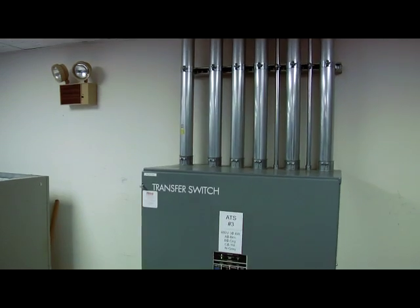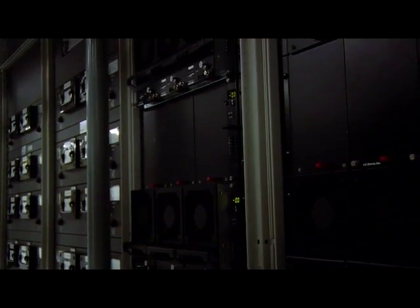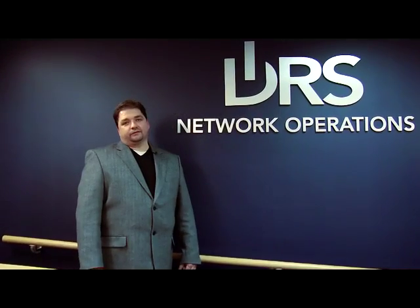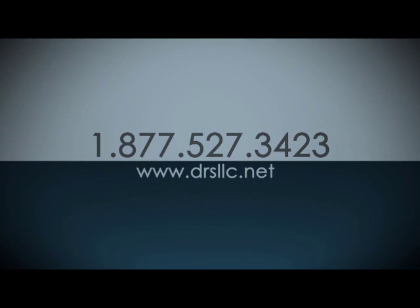DRS provides you with the security, support, and reliability you need to keep your business running at peak performance. DRS will take care of all of your IT and communication needs, allowing you to concentrate on more important things — like your business. For more information about our technology complex and what DRS can do for your business, contact us at 1-877-527-3423 or log on to www.drsllc.net.